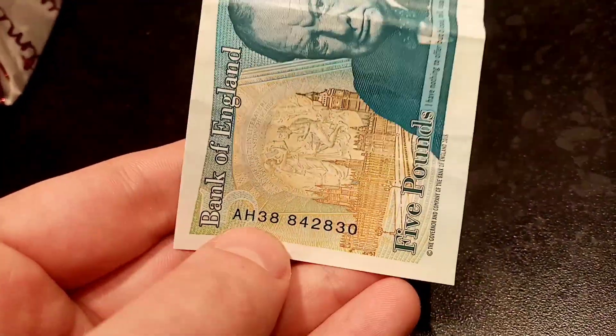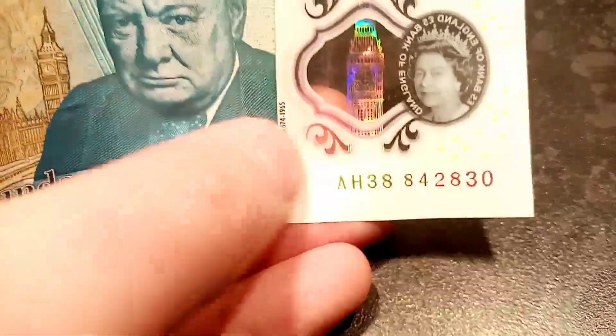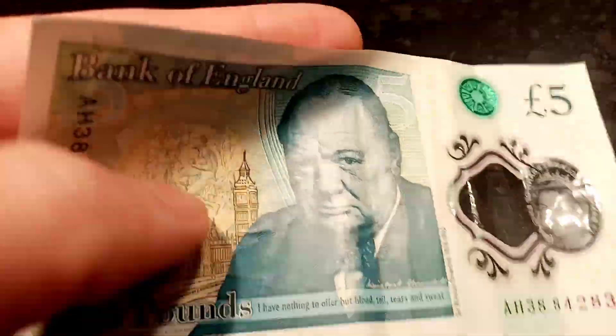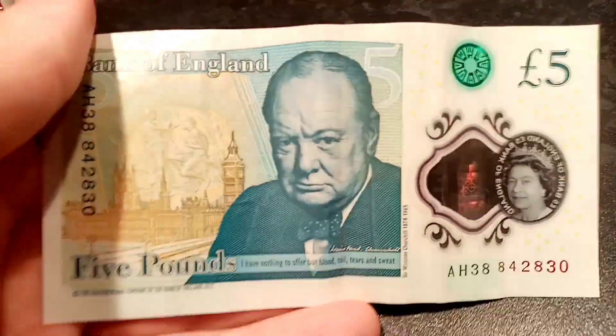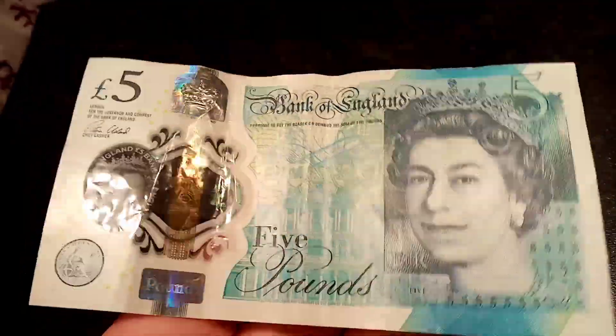I definitely would recommend looking out for the AA-01 serial numbers — the first notes ever to be released. The lower the number, the more the note is worth, and some of them do sell for multiples of thousands of pounds. A lot of collectors out there really do want the first of every banknote.